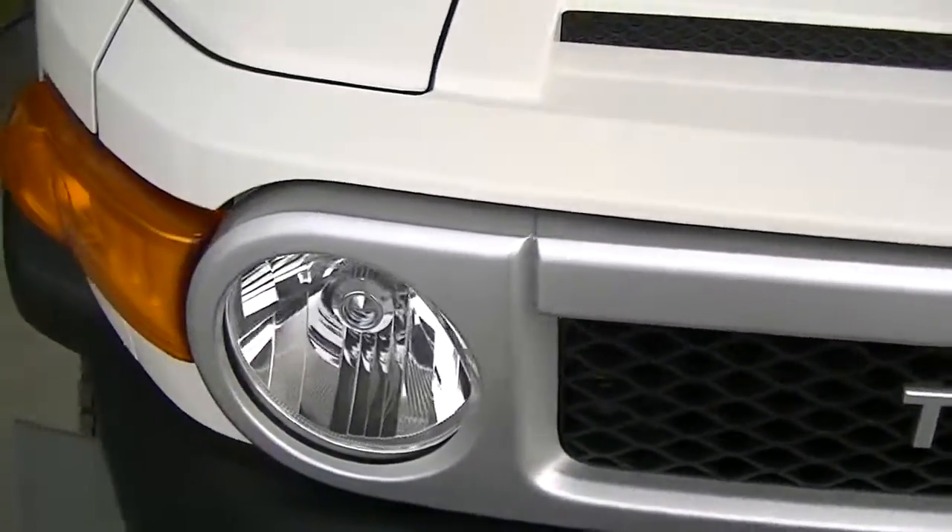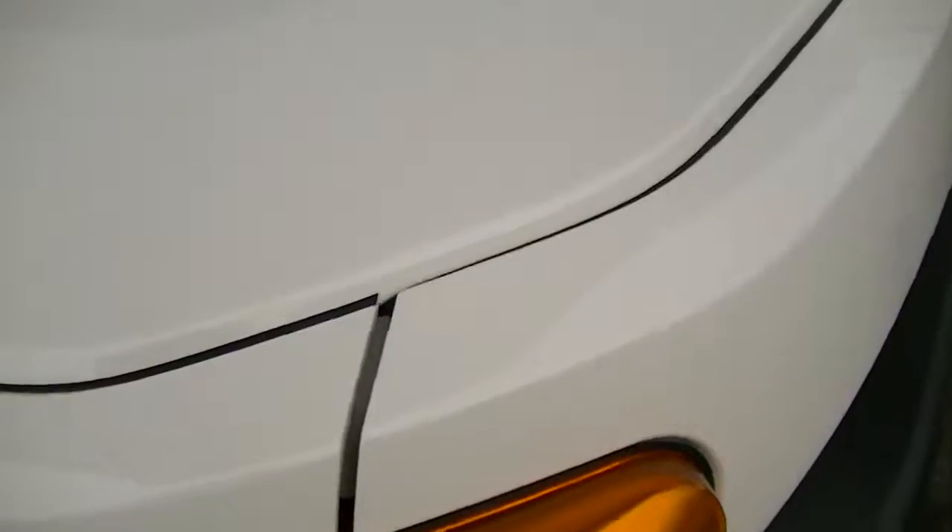No real scratches or rock chips, anything like that on the front hood here. Nothing's really coming out — it literally looks brand new.